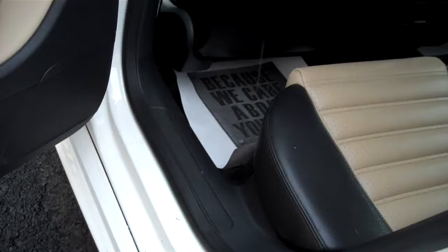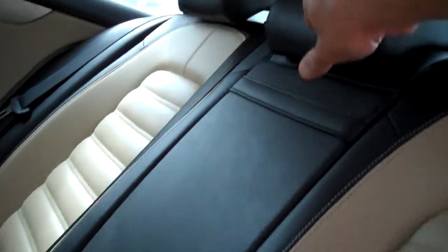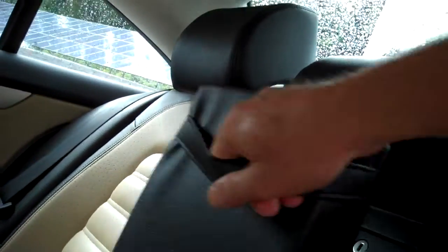Cup holders, lots of space, more armrest space. Here's a view from the driver's rear — look how clean the door jambs are. We love showing off the VWs; they don't rust.